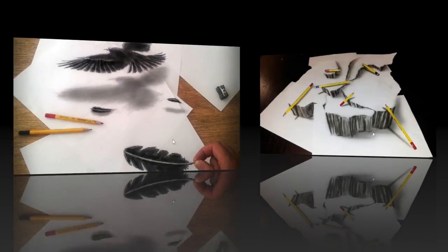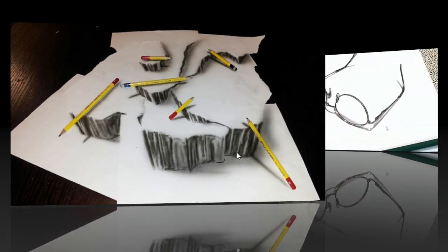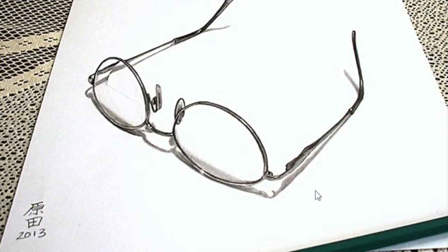I like this one too — that's so awesome, using different papers and pencils. And this one is amazing: the 3D glasses. I think if I see this painting drop in front of me, I will grab those glasses for sure.